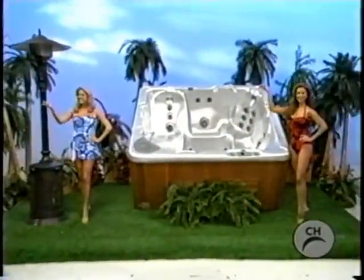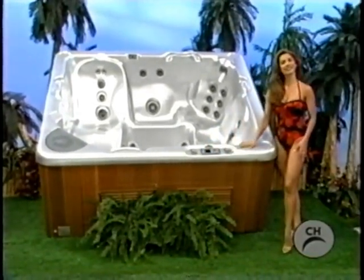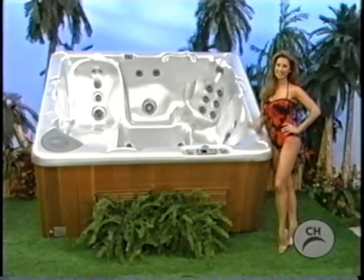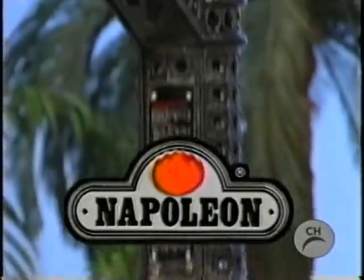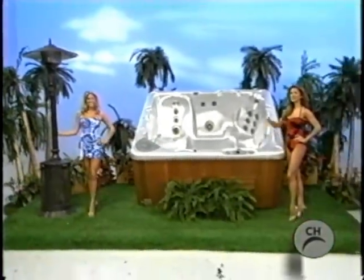A spa and patio heater provides a soothing experience after a hard day at the office. It comes with a 1.5 horsepower motor and stainless steel heater. The Napoleon patio heater heats up to a 20-foot circle and runs on propane or natural gas, coming in an antique brown finish from Napoleon Appliance Corporation.